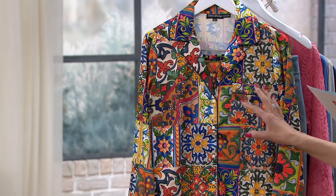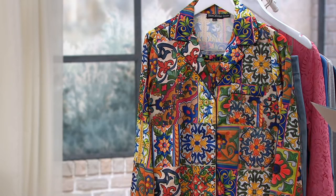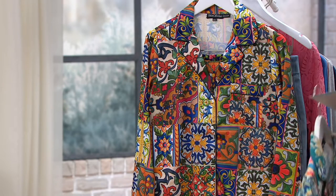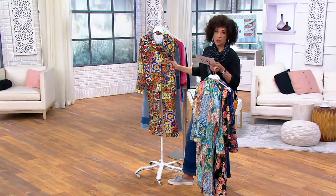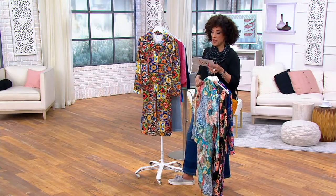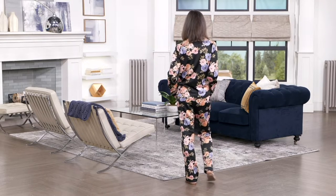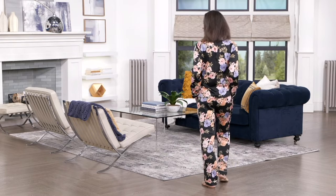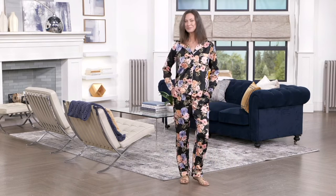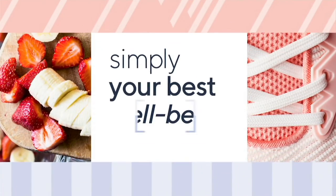We have sizes extra extra small through 3X. You're just going to let us know which of the pajama sets you'd like best. Under $60 with a sale price — five easy payments works out to $12 a month. And you're just saying, yes, part of my deserving to feel good is having pajamas that make me feel great. If you like these, we'll make them available to you.